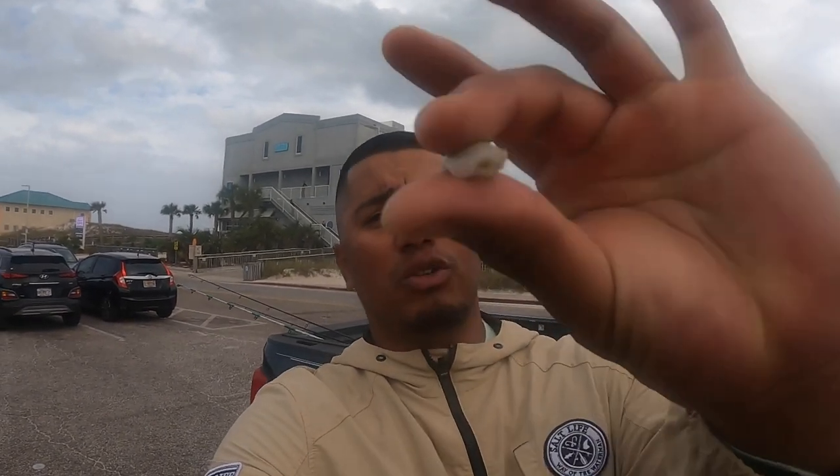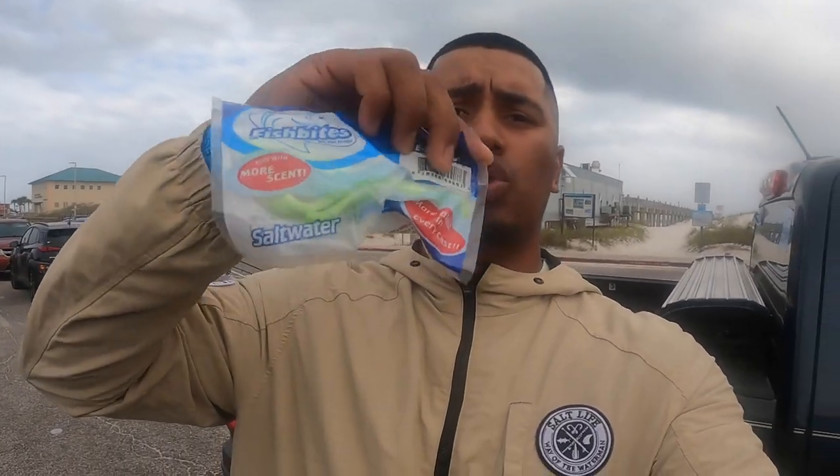Welcome back everybody. I was going to head off the beach but had to cancel a charter today due to rough conditions. So I decided to switch it up and get on the pier, see if I could get on some pompano, whiting, red drums, or black drums. I'll be using two things: sand fleas, which catch just about everything, and these fish bites shrimp flavor. If you're new to the channel, hit the subscribe button and thumbs up if you enjoy this episode.